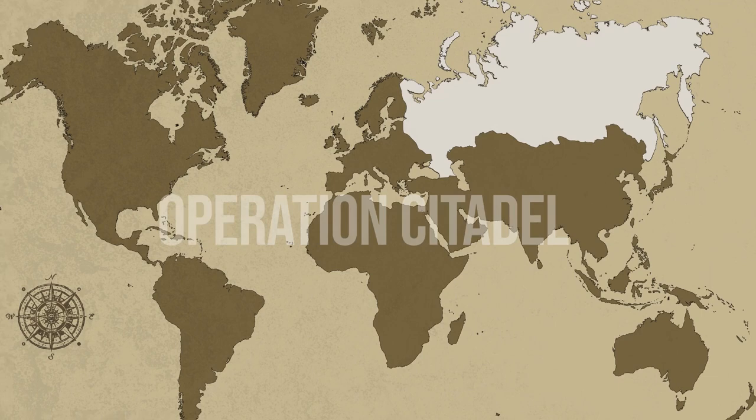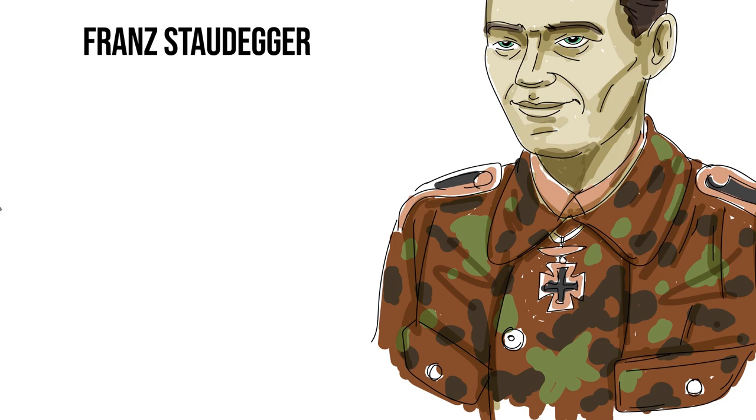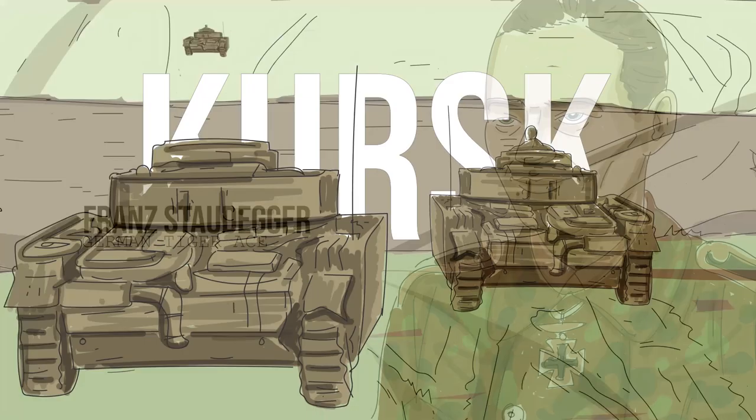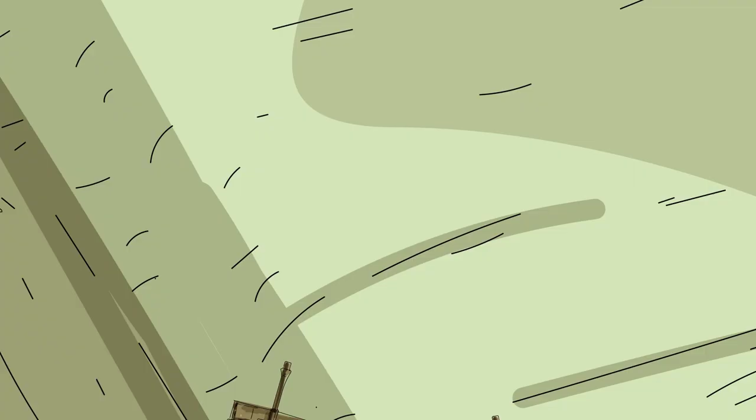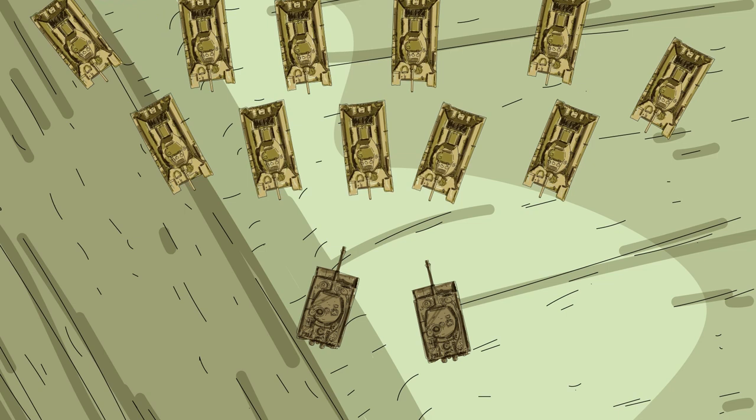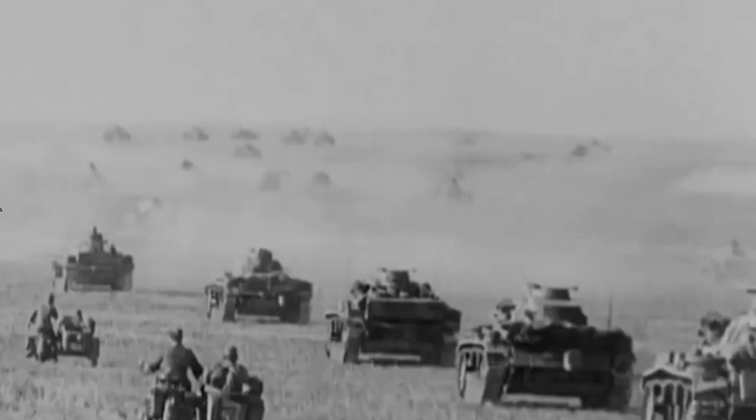Tank commander Franz Studeiger, equipped with his men in the feared Tiger I tank, launched a counter-offensive on the attacking Russian 10th Tank Corps. Studeiger, flanked by one other Tiger tank, were about to take on over 50 Russian T-34 tanks. How would Studeiger and the two Tigers fare?